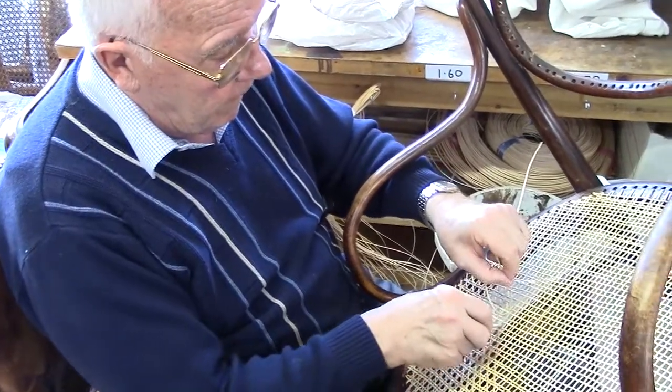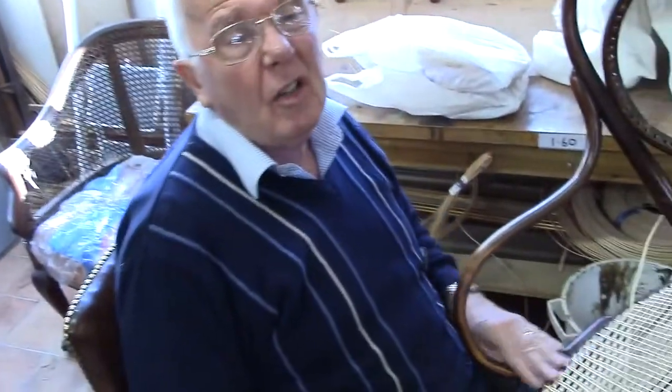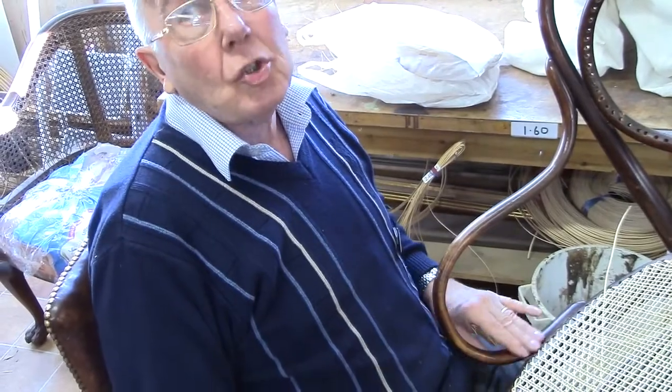So what other kinds of things do you cane? Just chairs, mostly. Well, you can do other things like headrests and things like that in beds — bed headrests I've done. But it's mostly chairs and stools.